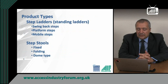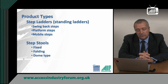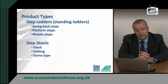We are going to discuss today two principal types of product for low level work: step ladders, also known as standing ladders, and step stools. There are three common types of step ladder. The definition of a step stool is a stool with a seat or platform designed for sitting or standing on which also incorporates one or more steps.